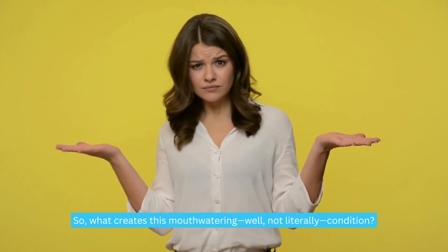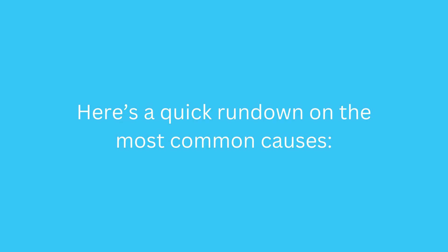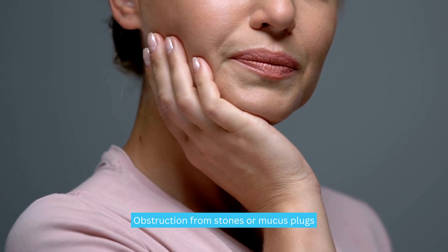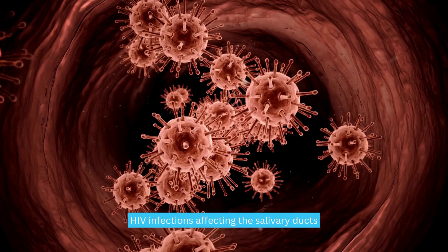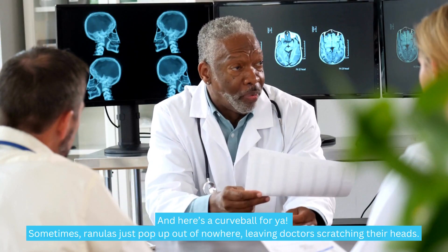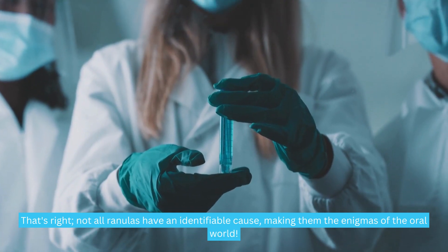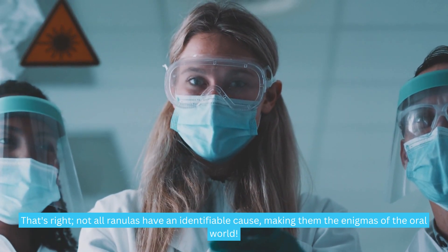So what creates this condition? Here's a quick rundown on the most common causes: trauma to the salivary duct — most common — obstruction from stones or mucus plugs, chronic inflammatory conditions like Sjögren's syndrome, and HIV infections affecting the salivary ducts. Sometimes ranulas just pop up out of nowhere, leaving doctors scratching their heads. Not all ranulas have an identifiable cause, making them the enigmas of the oral world.